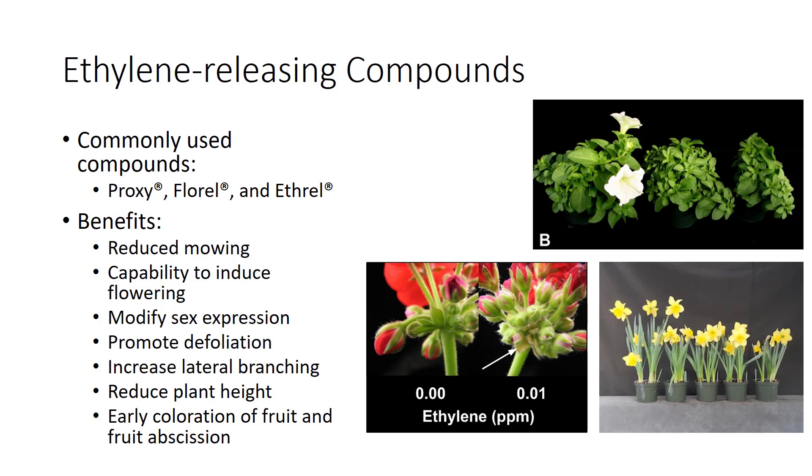Ethyl is used as a foliar spray to promote earlier coloration and maturity of tomatoes, grapes, apples, and peppers. It also promotes fruit abscission, also called slipping, in cantaloupes and accelerates blackberry ripening and loosening.